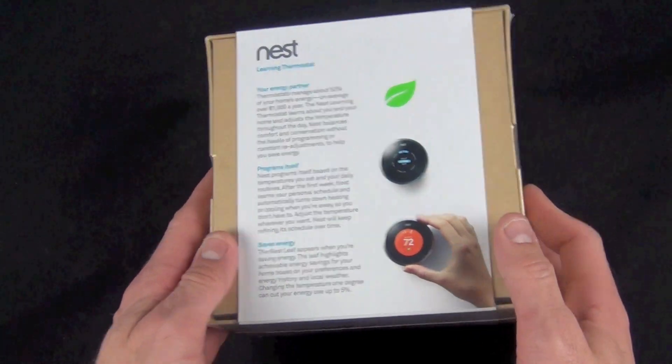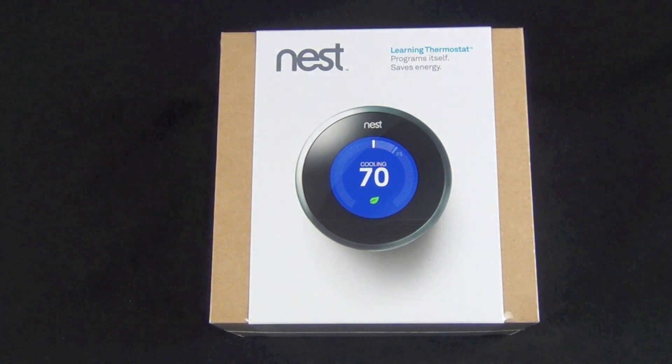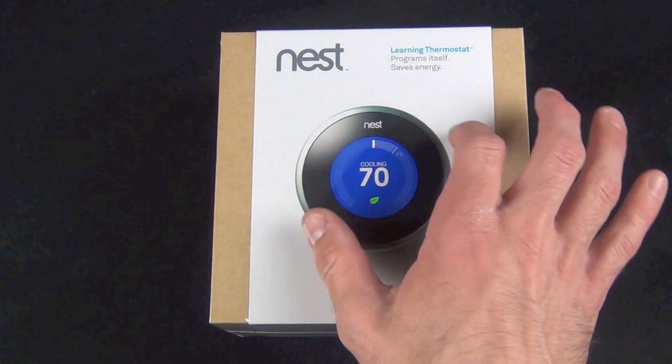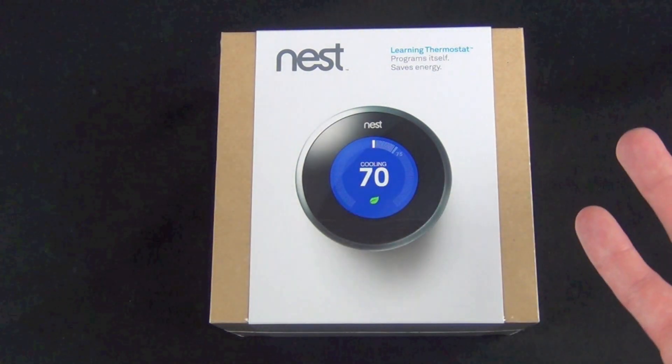You can program the Nest in a few ways: you can set it with an app, on the device itself, or on the web. It will also learn your behavior — when you go to adjust it throughout the day over a period of time, it will automatically learn and set it for you.